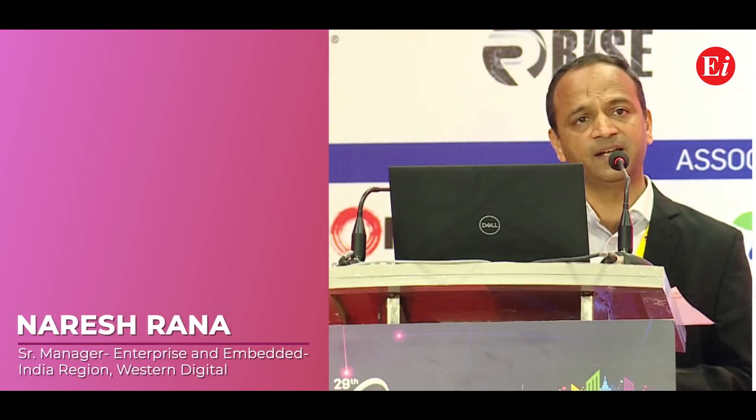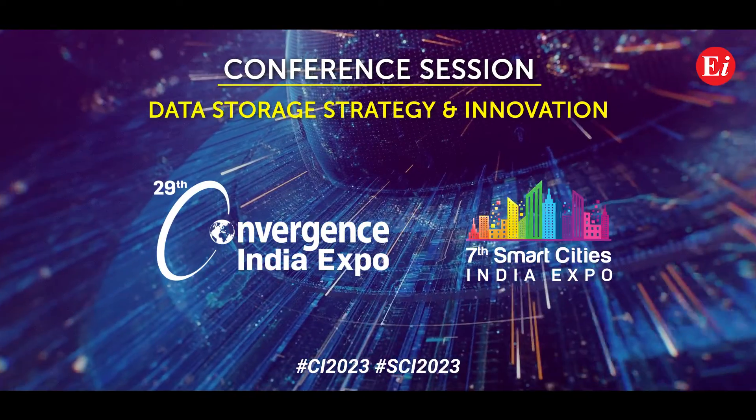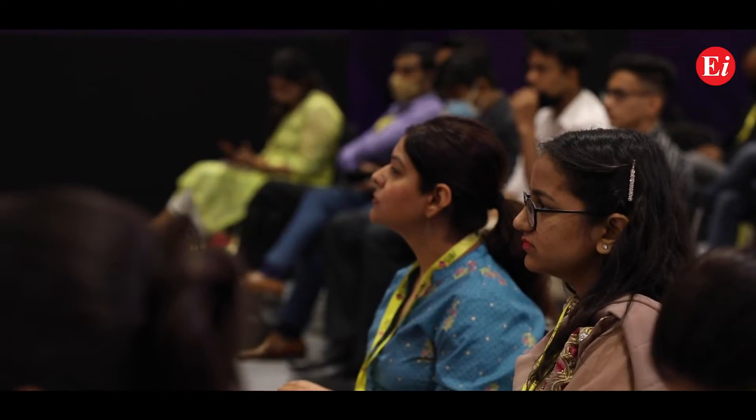More than 40% of the world's data is stored on Western Digital devices. The data which will be created in the next 3 years will exceed the data which was created in the last 40 years. I am heading enterprise and embedded business for Western Digital in India.